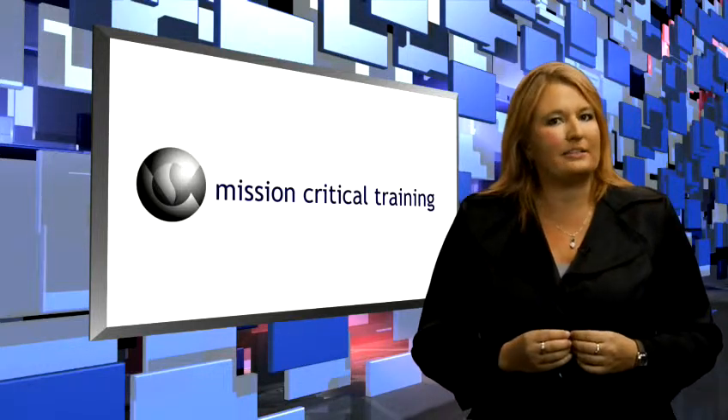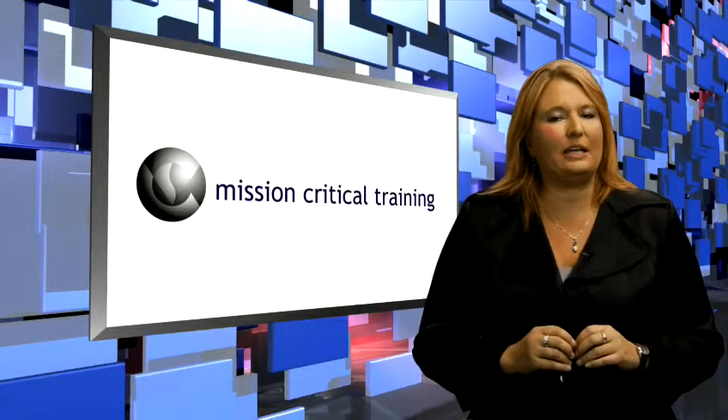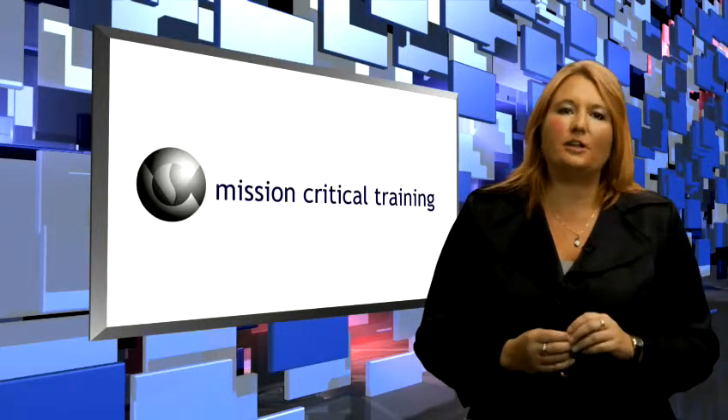Our computer training classes offer a unique experience to ensure that you get the skills you need in a comfortable and friendly environment. First, we limit our classes to 12 students so that you get personalized attention in a comfortable atmosphere.